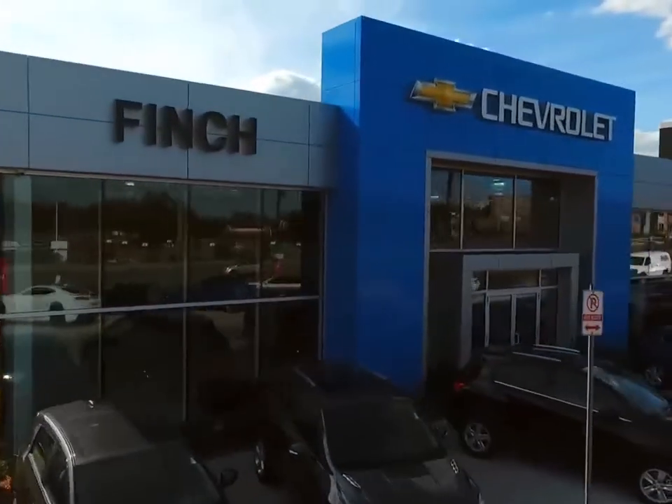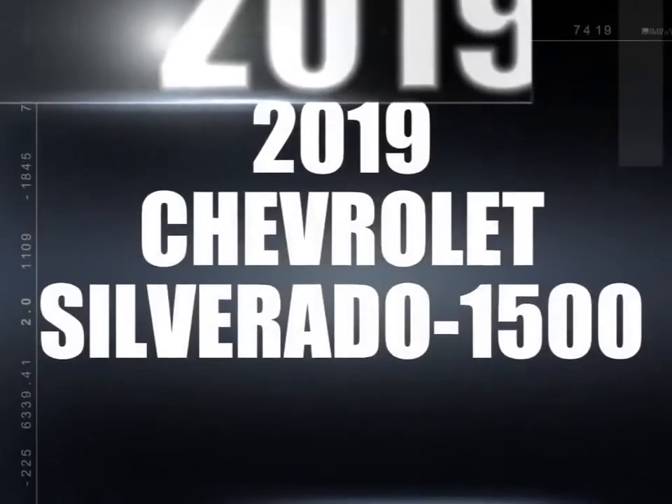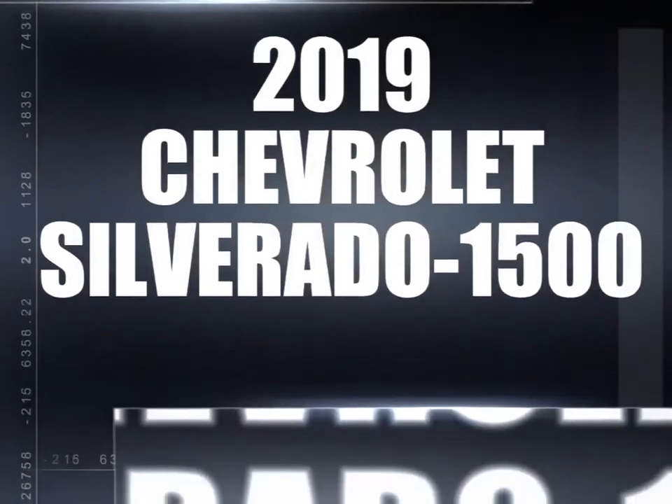Welcome to Finch Chevrolet. Today, we're looking at a 2019 Chevrolet Silverado 1500.